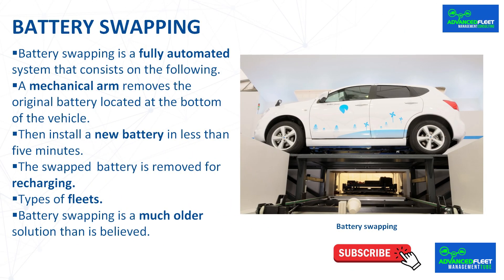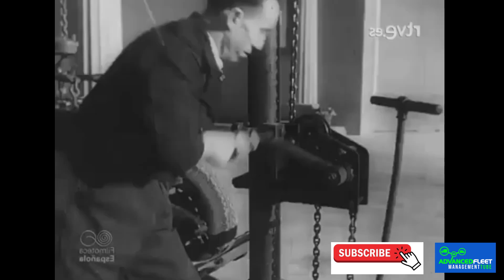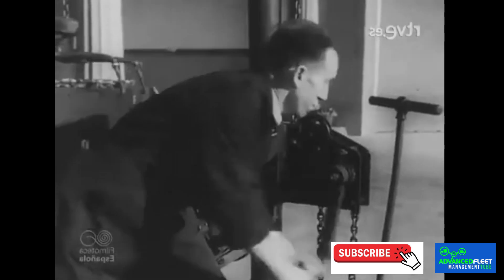Battery swapping is feasible in some urban fleets such as taxis, car sharing, or buses, and in fleets that operate in a certain geographic area such as mining, ports, or airports. A vehicle that has the necessary autonomy during the day to provide the service and can be recharged at night with slow charging at a charging point does not need to swap the battery.